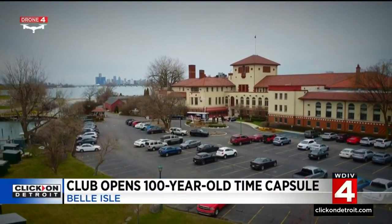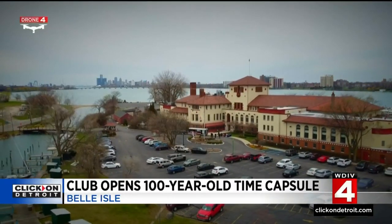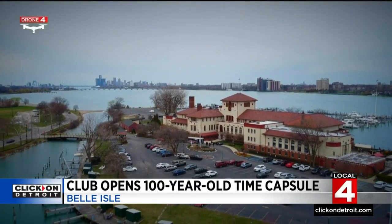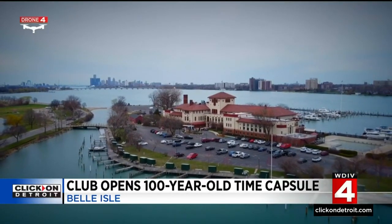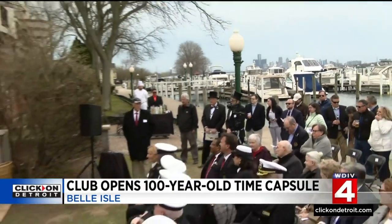It's one of Detroit's most historic buildings on Belle Isle. The Detroit Yacht Club, dating back over 130 years, had homes throughout the years at different places along the island, but for the last 100 years it sat right here. And today marks 100 years of the laying of the cornerstone, removed exactly 100 years to the hour.